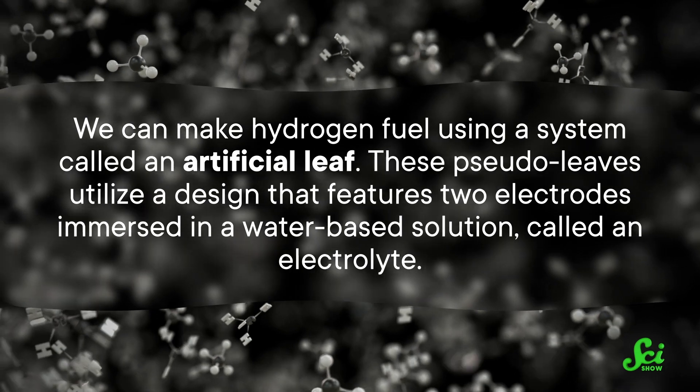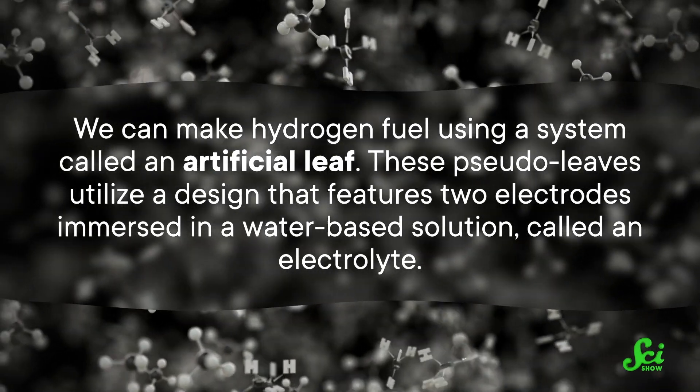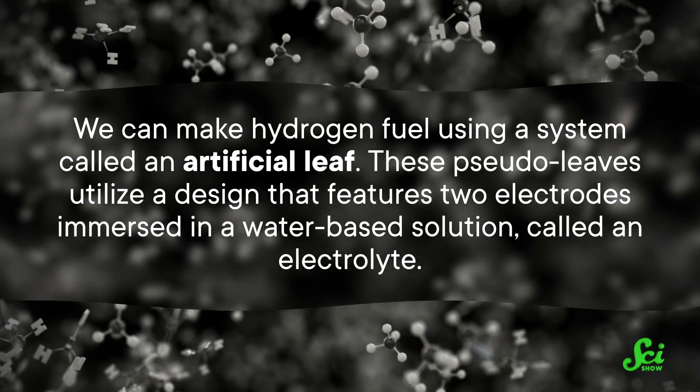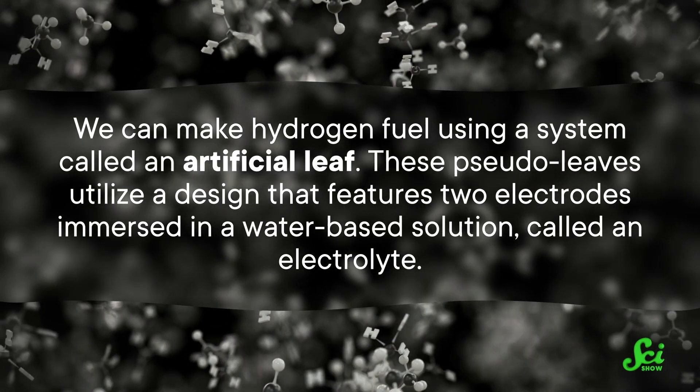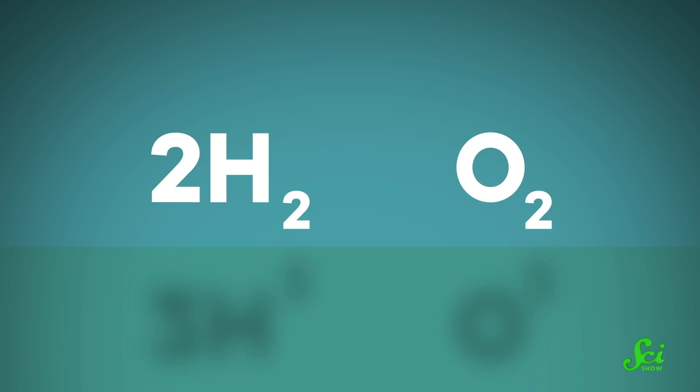But we can make hydrogen fuel using a system called an artificial leaf. These pseudo-leaves utilize a design that features two electrodes immersed in a water-based solution called an electrolyte. The electrodes each gather energy from sunlight, and use that energy to split the water into hydrogen and oxygen. This is a tricky process — not only generating the gases, but keeping them separate from each other. Hydrogen gas is very flammable, and can fully explode in the presence of oxygen.